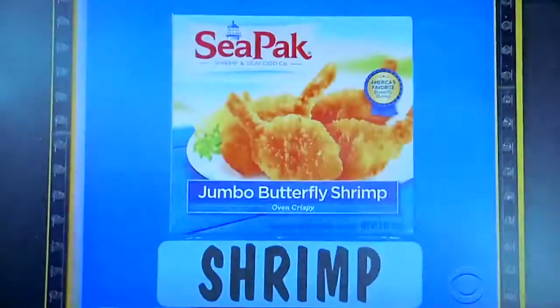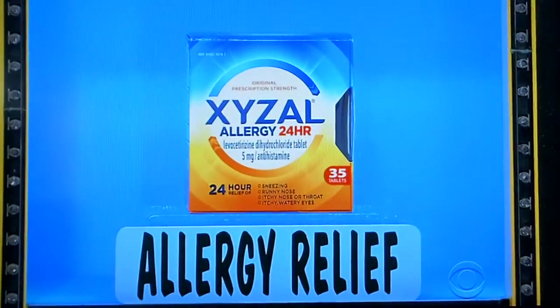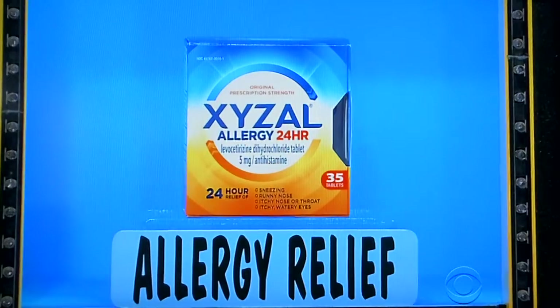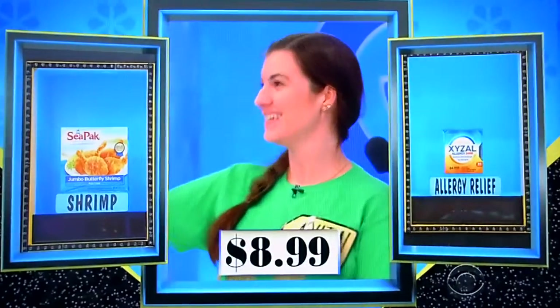Let's hear about shrimp and what you take if you're allergic to shrimp. First up, a nine-ounce box of jumbo butterfly shrimp. And then Zizol, just as effective at relieving allergy symptoms at hour 24 as it is at hour one — for continuous 24-hour allergy relief, be Wizzol with Zizol. Use as directed. $8.99 — is that for the shrimp or the allergy relief? Allergy relief. $8.99.